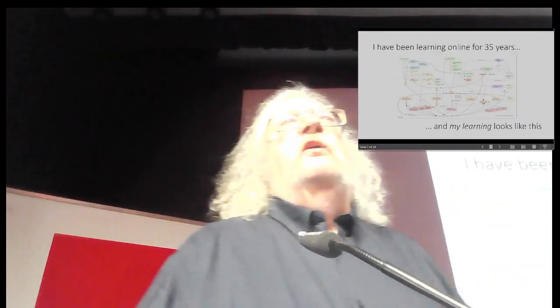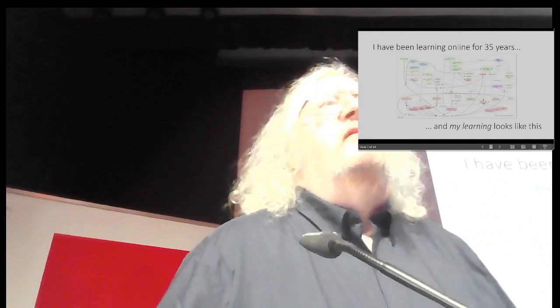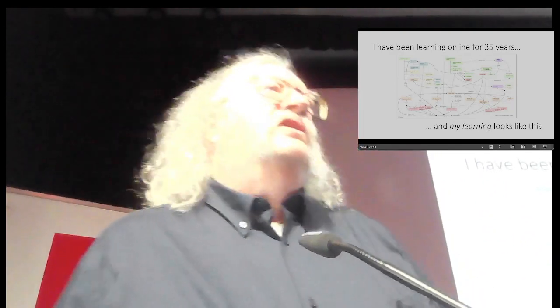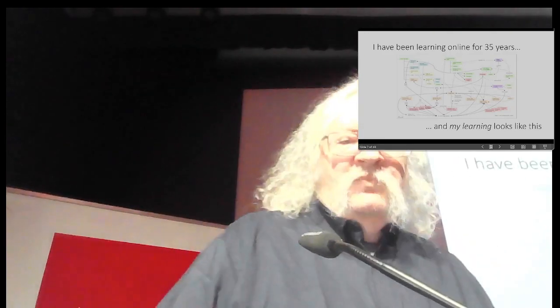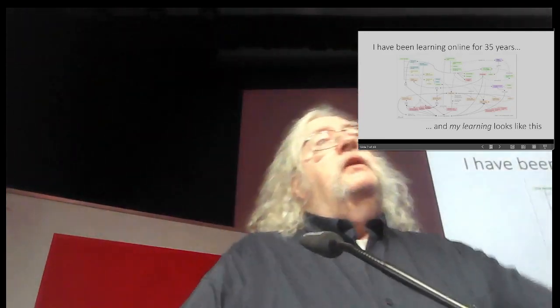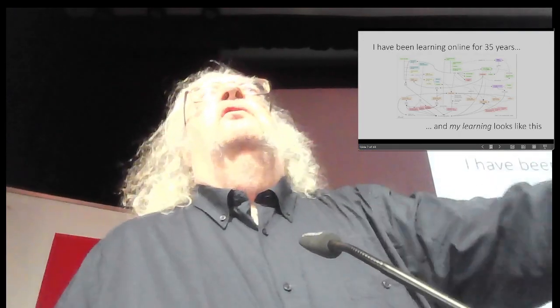Well, I've been in online learning for 35 years now. Hard to believe. It's hard for me to believe I'm still employed — I mean, you've seen my skills. My learning does not look like those typical online courses. It's very different.